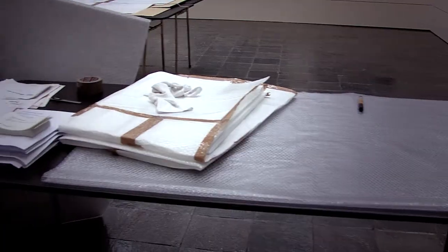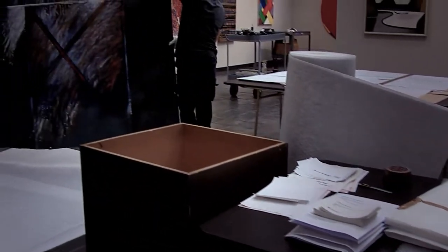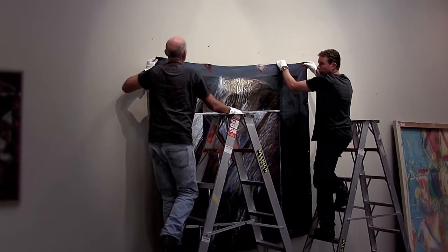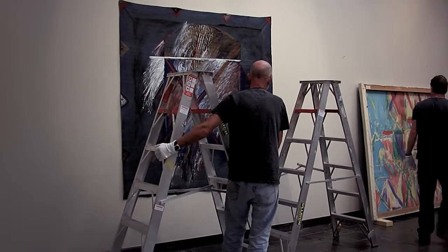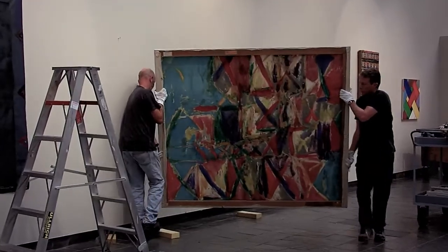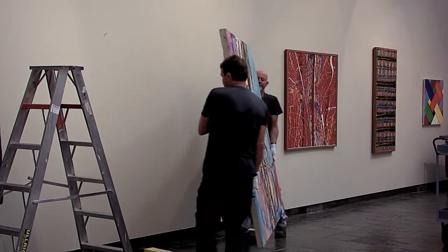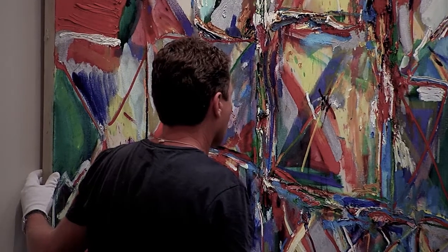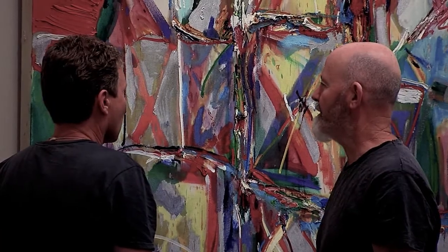My team consists of six other preparators, an exhibition designer and a graphic designer. We all work closely together, and because there's a multitude of different tasks as part of our job, we do tend to specialise within the team. One person is much more specialised in picture framing. One is an electronics engineer, so any tricky electronics and computer stuff he takes care of. Some of us have strengths in building and timber work, and some are more in steel work, so we all use our own strengths to get the job done.